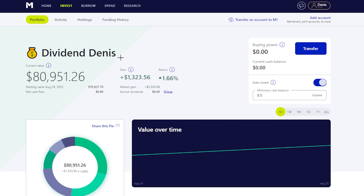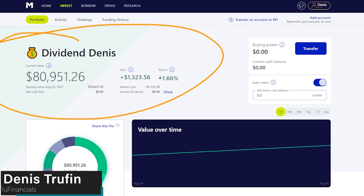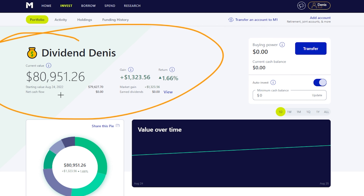Hey, how's it going, everyone? So today we're taking a look at how much my dividend portfolio paid me out this last month. But before we do that, let's take a quick look and see how the portfolio has performed over this little while here.